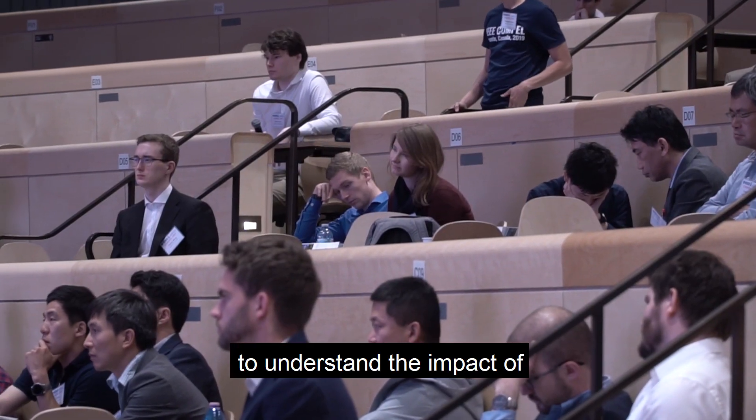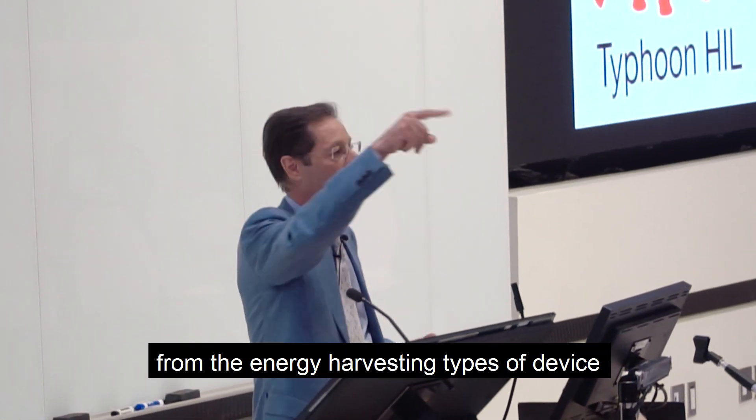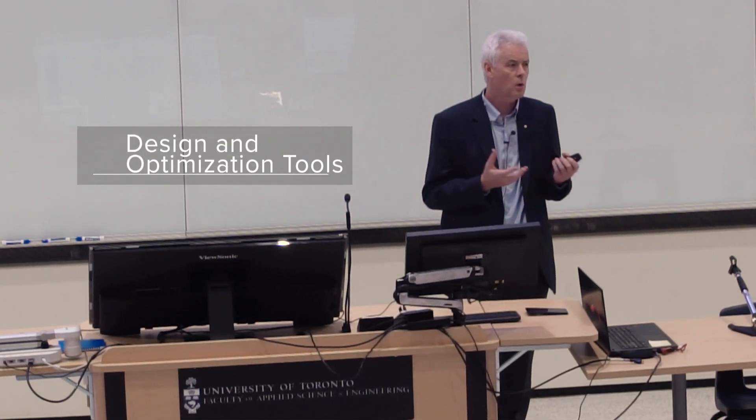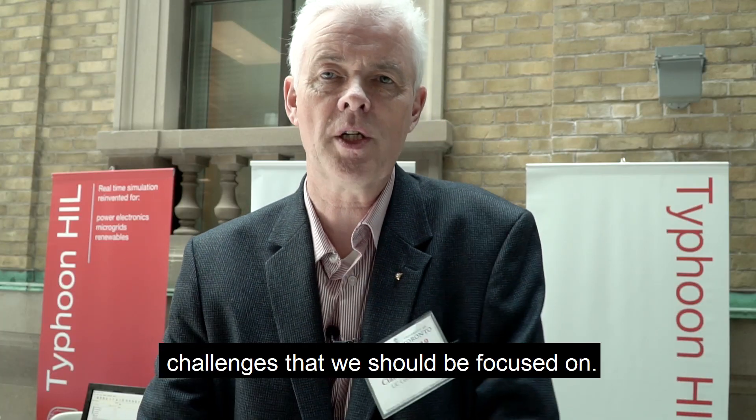HOMPEL is a great opportunity to bring together control people to understand the impact of everything we do, from the energy harvesting type of device all the way to the infrastructure. A small community of 150 to 200 people getting together, trying to understand what are the next generation of challenges that we should be focused on.